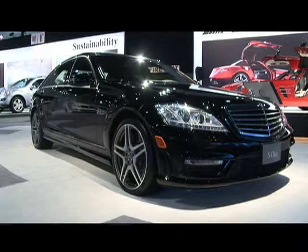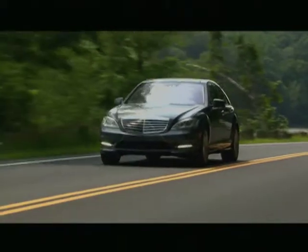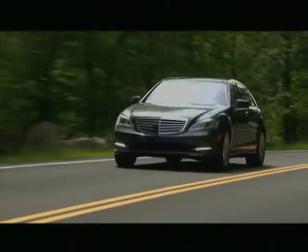The uprated S-600 is powered by a twin-turbocharged 5.5-liter V12, sending 510 horsepower to the rear wheels through a 5-speed automatic.